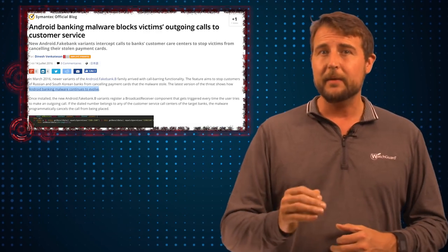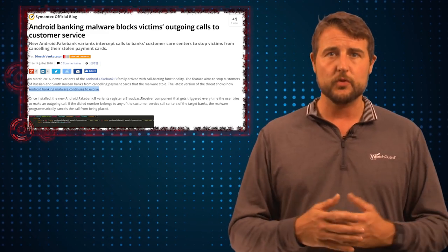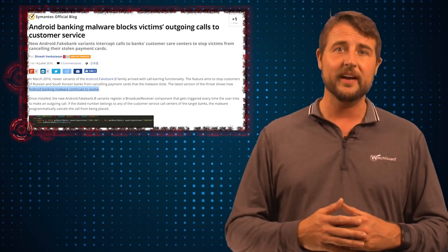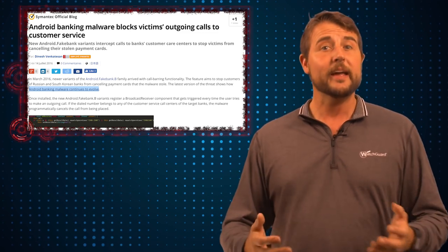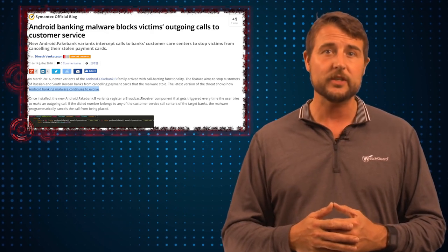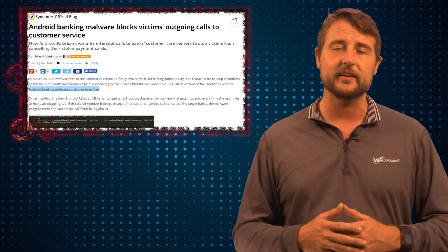According to Symantec, fakebank.b is a new variant that has some interesting new functionality. A lot of backdoors in Trojans or other malware, when it gets onto your computer or your mobile devices, tries to stop security software. It does things like trying to kill AV processes, it might block certain domains so that your AV software can't actually reach its updates, or so you as a user can actually go check security sites to see whether or not you're infected.